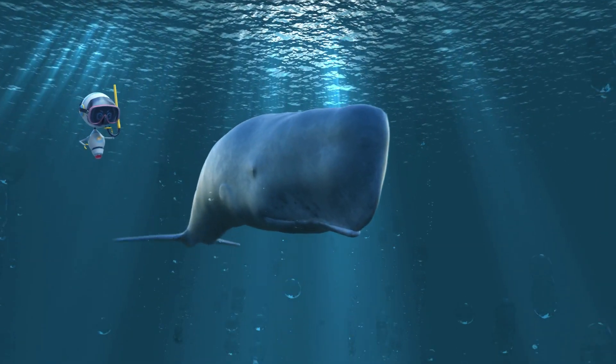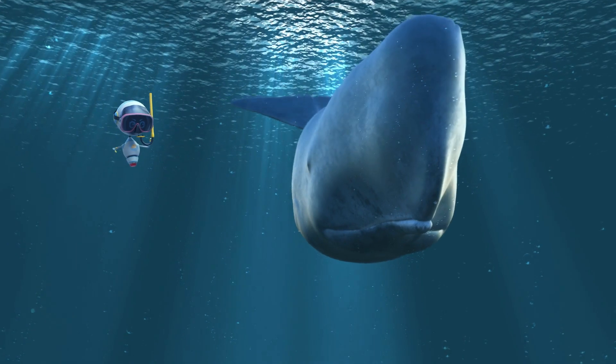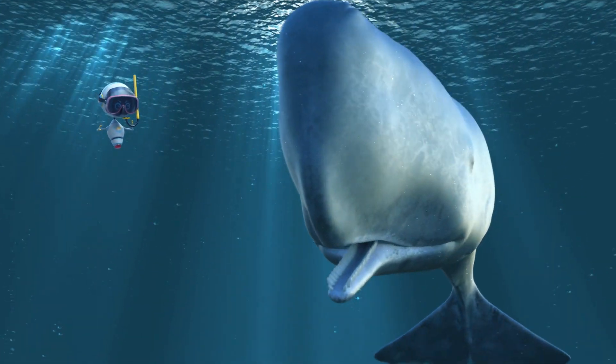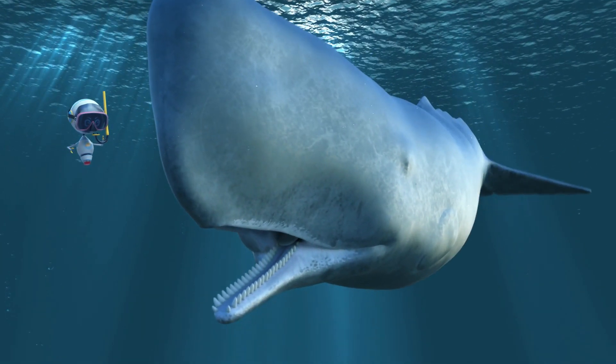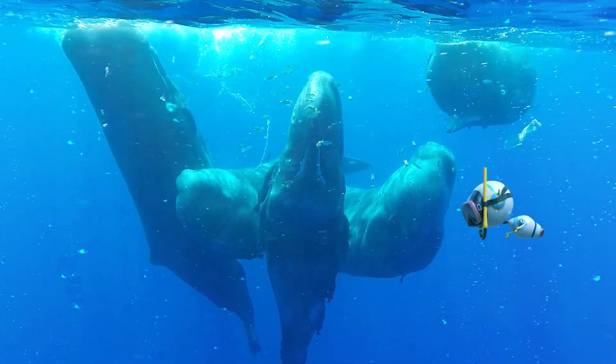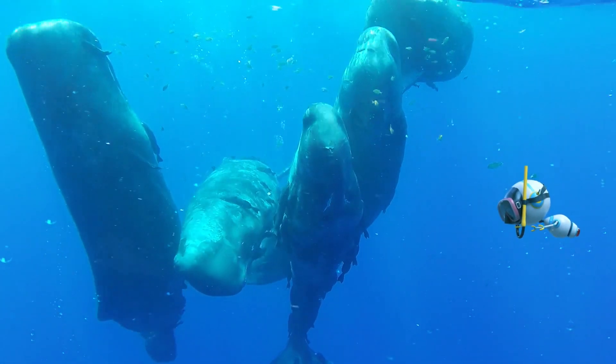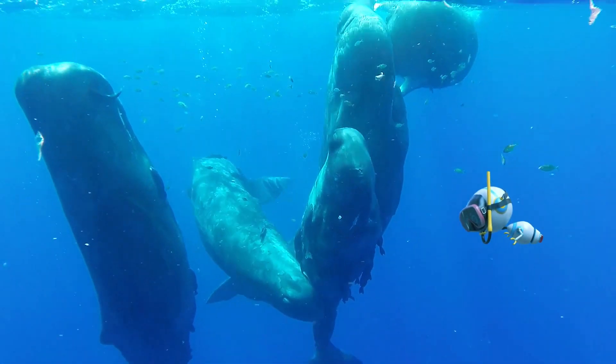The sperm whale is the largest toothed whale. They are master divers, often reaching depths of 2,000 feet, and their hunting trips can last over 45 minutes. These carnivores feast on deep-water squid, sharks, and fish.